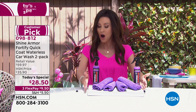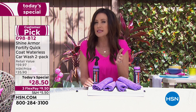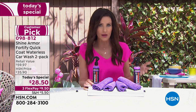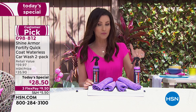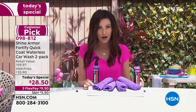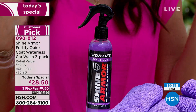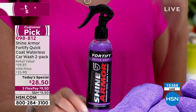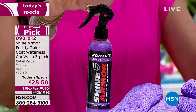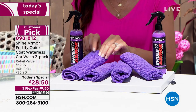What you're getting today, only here at HSN, is two bottles. If you're using this to wash your car about once a week, you're going to get an entire month's worth in each bottle. Definitely put this on auto ship, especially if you have more than one car. If you're going to use this on a big SUV or a truck, you're going to get more than four washes. You're getting two bottles — a $40 value — plus four luxurious microfiber cloths.